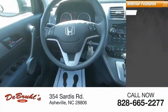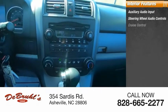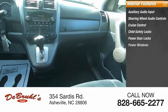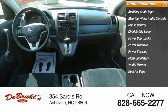Inside you'll find auxiliary audio input, steering wheel audio controls, cruise control, child safety locks, power door locks, power windows, power steering, cloth upholstery, vanity mirrors, and dual airbags.